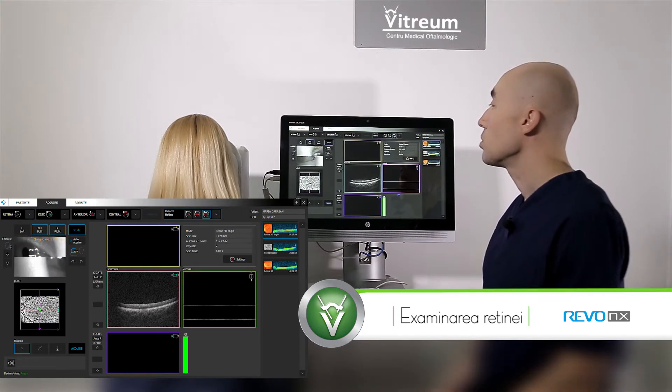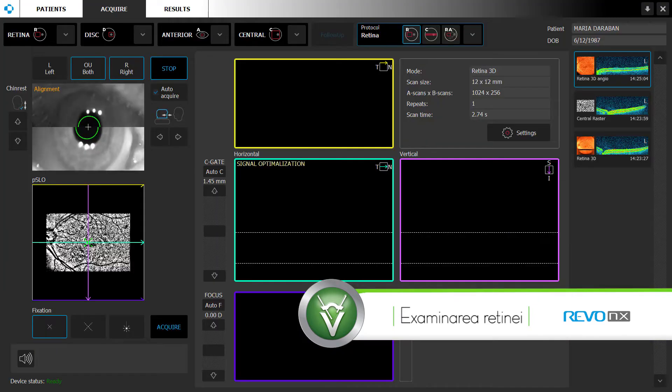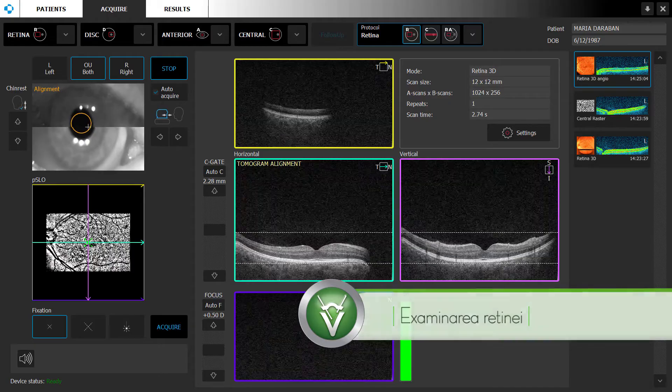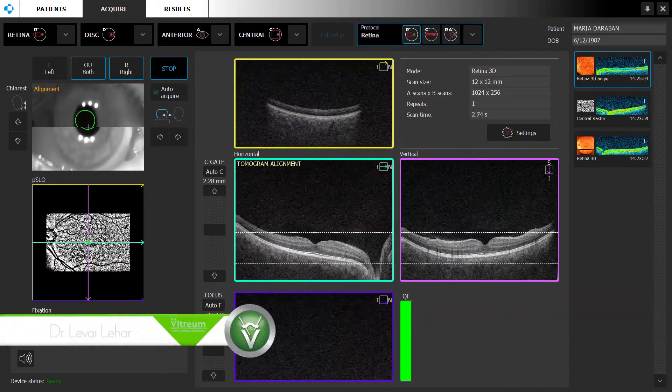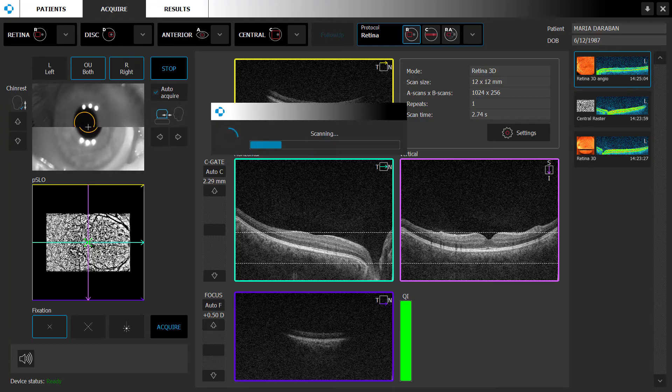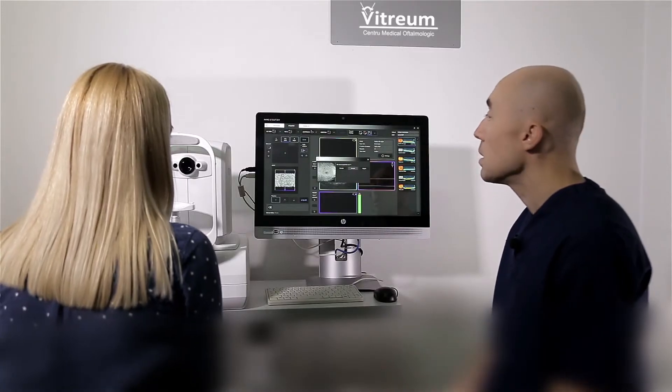Automat se trece la celălalt ochi. Tot protocolul de examinare decurge fără intervenția examinatorului. Este nevoie doar de singura apăsare a butonului, cu condiția ca pacientul să colaboreze și să fixeze punctul de fixație din interiorul aparatului.